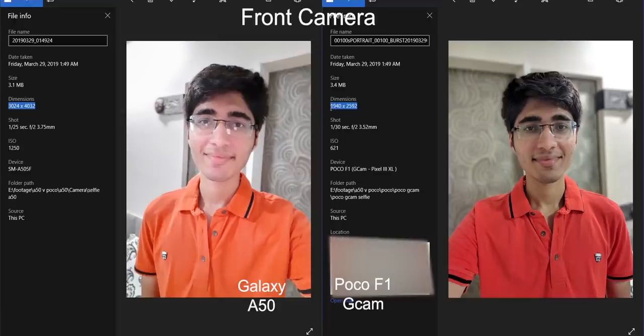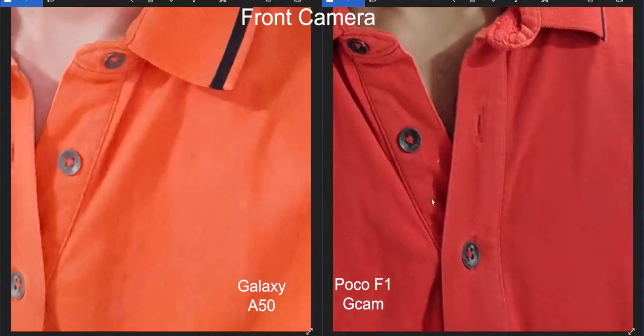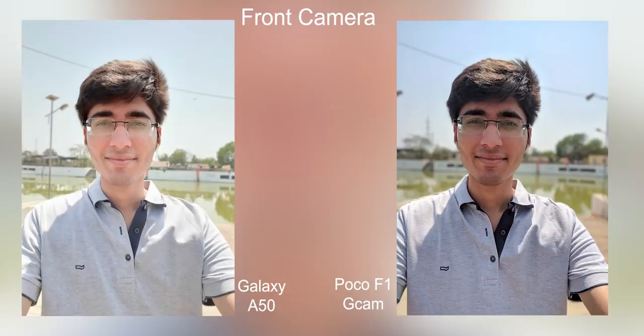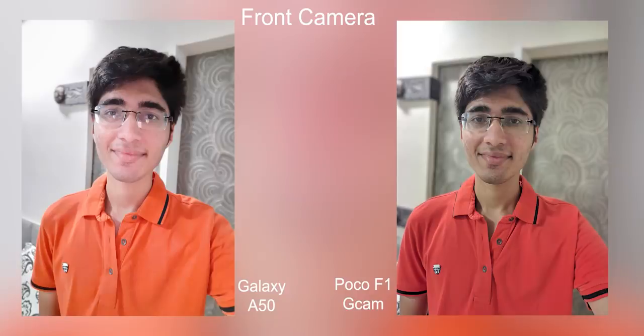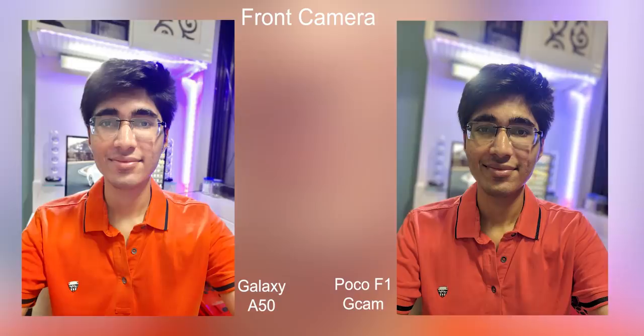Finally, we come to selfies with Google Camera. The Poco F1 shoots selfies at only 5 megapixels in the Google Camera app, while the Galaxy A50 has a 25 megapixel front camera. Even so, the Poco F1's colors, dynamic range, and skin tones are a lot better than the Galaxy A50. And even when you zoom in, the 5 megapixel sample on the Poco F1 has better detailing — it all comes down to Google Camera's superior processing.